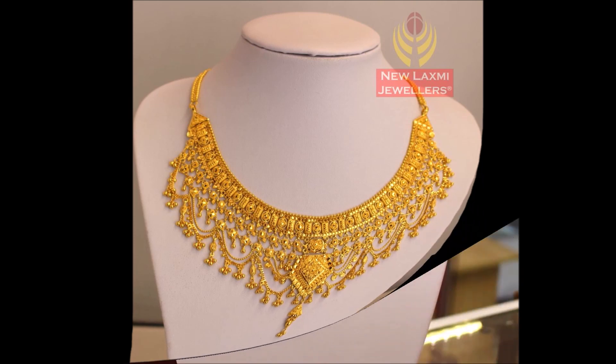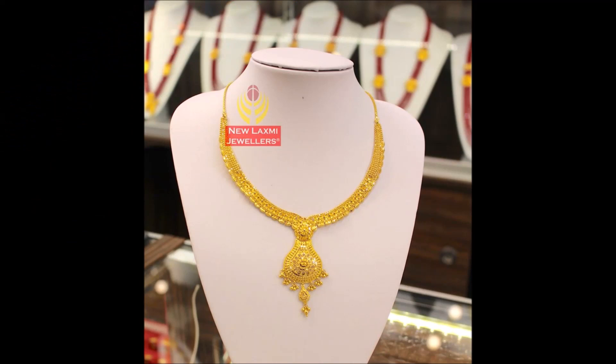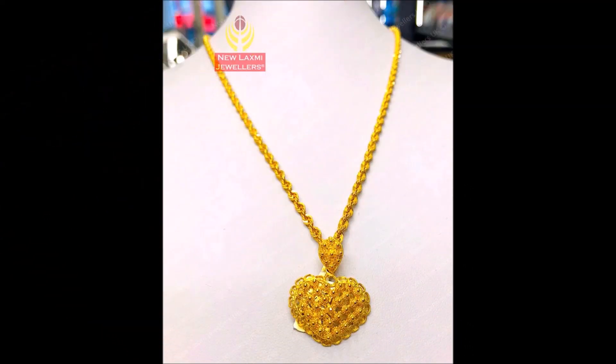If you like these beautiful necklace designs, please like, share, and give your valuable feedback in the comment section. Your comments and feedback will help us to do more and better videos. We will continue to do this kind of videos to update you with the latest trending designs available in the market.